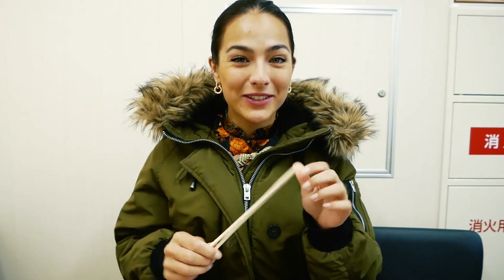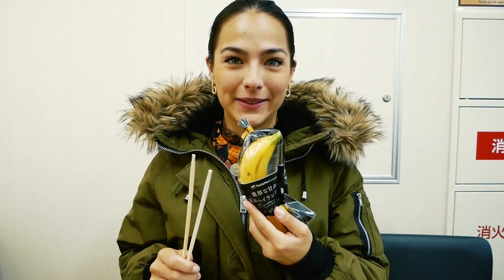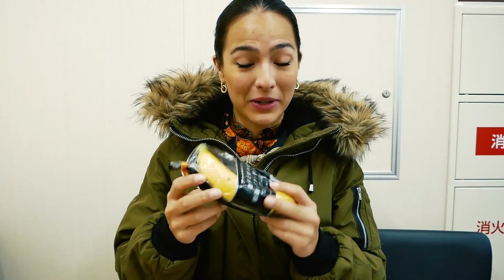A few of the supermarkets even have a little cafe-style area — no actual cafe, but chairs where you can just eat your food right after you buy it in the store. Everything is so convenient and handy. I literally wish they had this in Europe. I also got a banana — it's really strange that they pack it in plastic here, but okay.